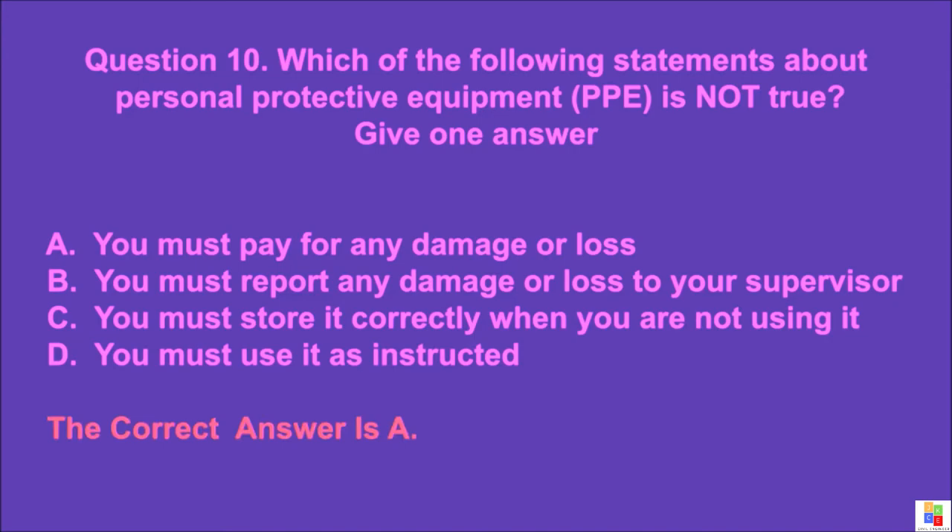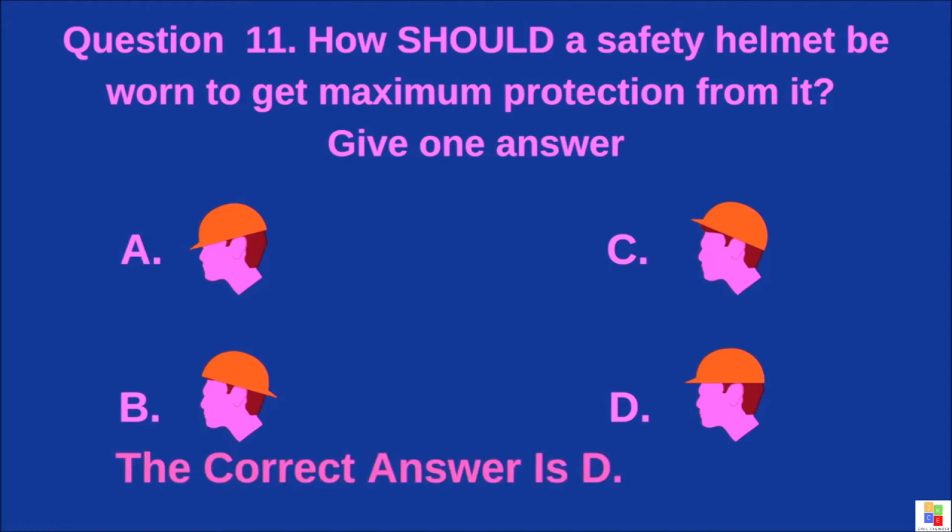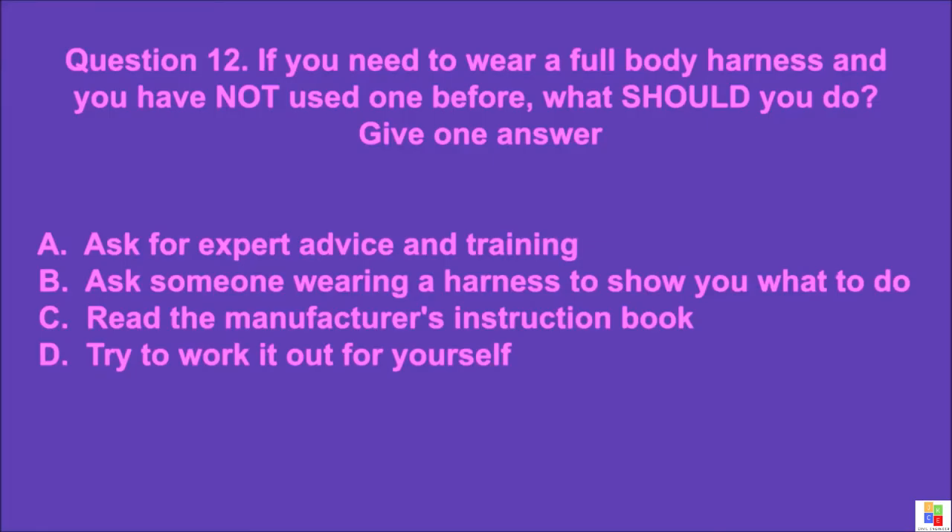Question 11: How should a safety helmet be worn to get maximum protection from it? Give one answer. A, B, C, or D. The correct answer is D.